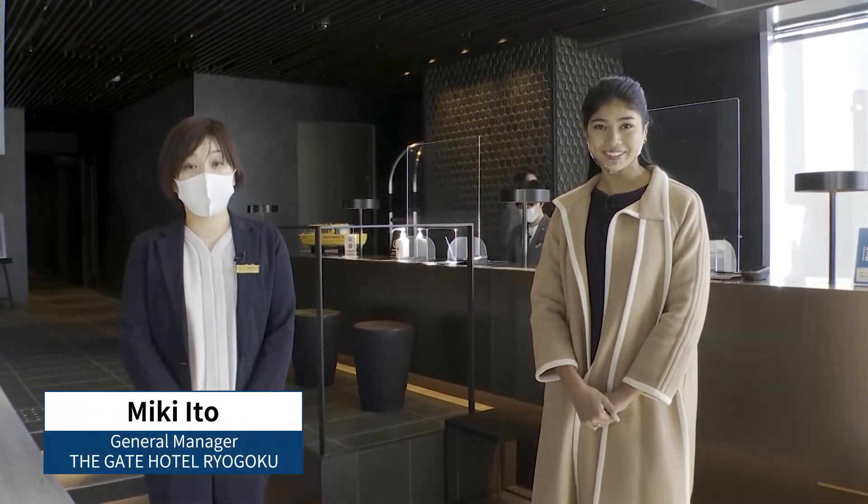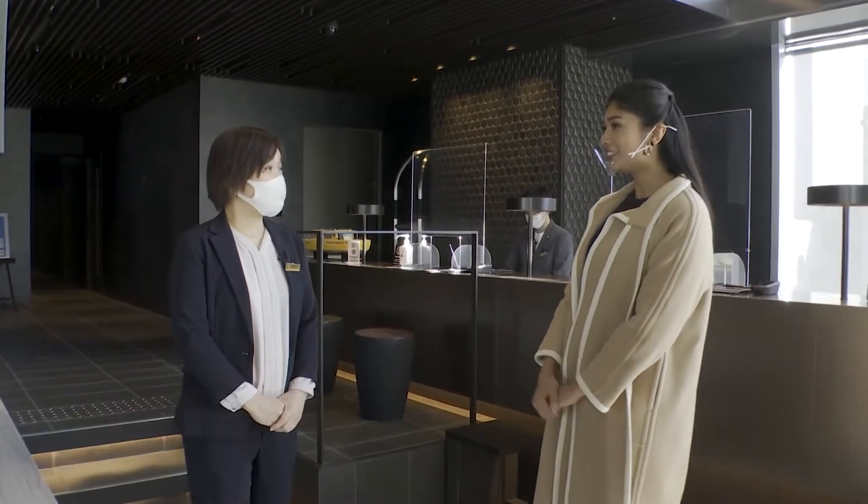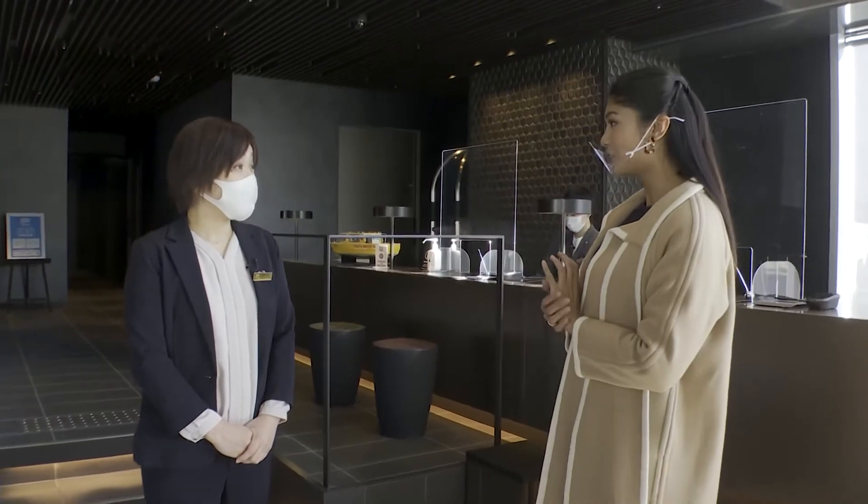Today we're at a place called Ryogoku River Center. This is Miki Ito of the Gate Hotel Ryogoku by Hulik. Would you tell us about some of the hotel's features?